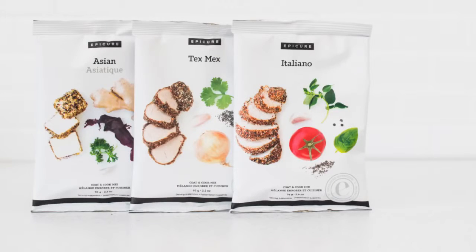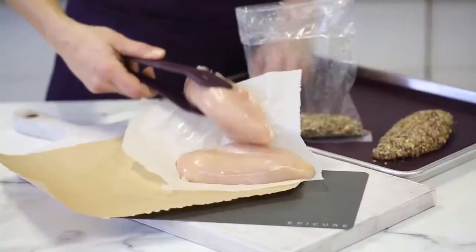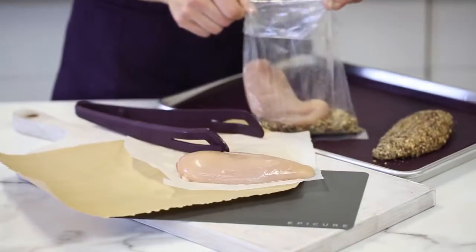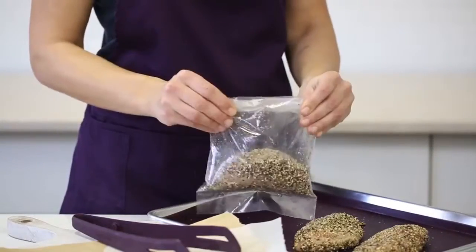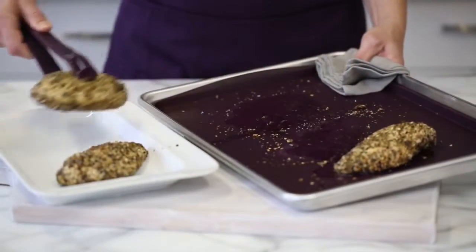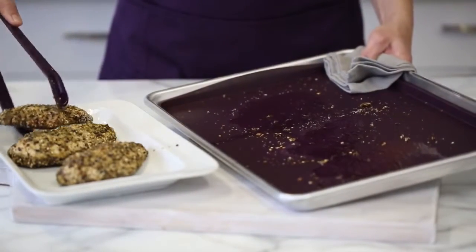Introducing Epicure's Coat & Cook, supporting optimal health and taking clean cooking to a whole new level. Coat & Cook is perfect for chicken, fish, pork, tofu and root vegetables. Simply toss with one of three delicious Coat & Cook blends, bake and serve. Coat & Cook adds extra benefits to every meal without extra effort.